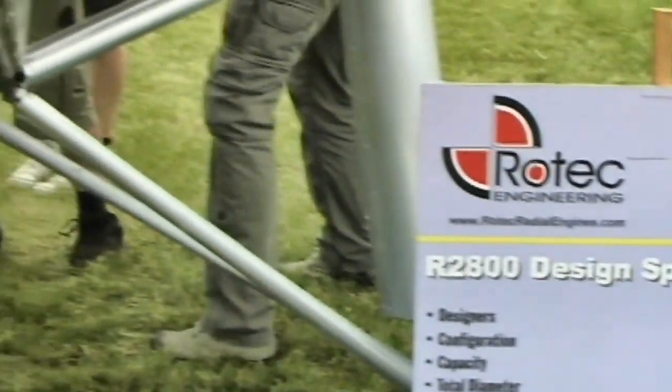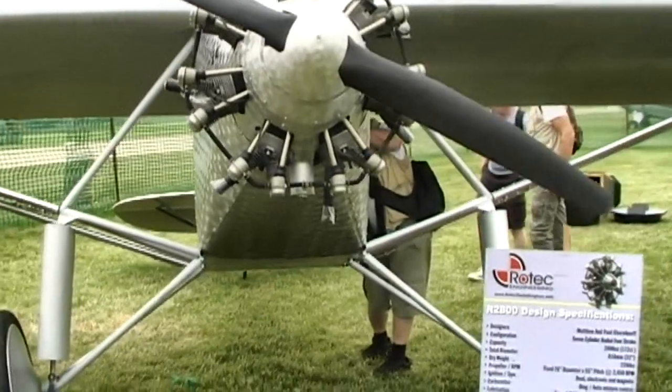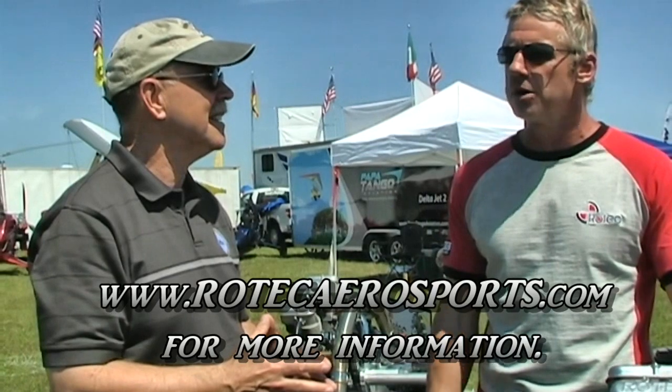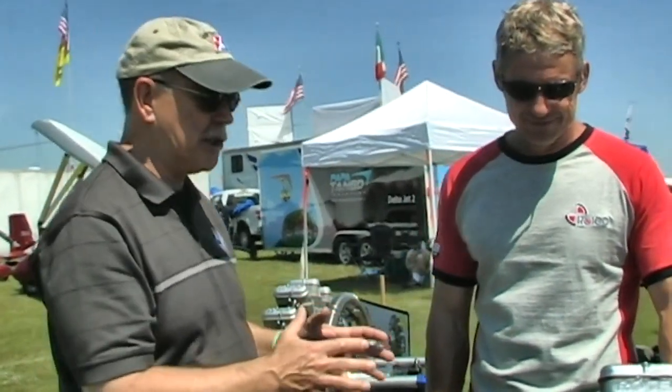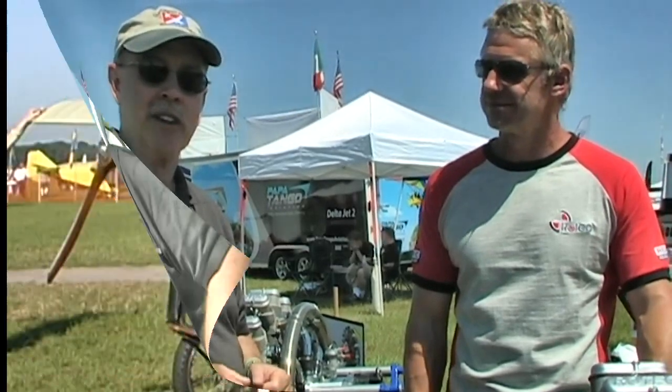That makes a lot of sense. I probably haven't asked all the right questions, but hopefully we've stimulated some viewers to check this out and ask more. Where do we find you on the web? We're at www.rotechradialengines.com, or you can also go to rotechaerosport.com. Both websites will give you the information you need. I haven't ever flown behind one of these — maybe I'll get the chance someday. I'd look forward to that. There's also a lot of information about aircraft that have used this engine available at bydanjohnson.com. Thanks so much for joining us here at Sun 'n Fun.